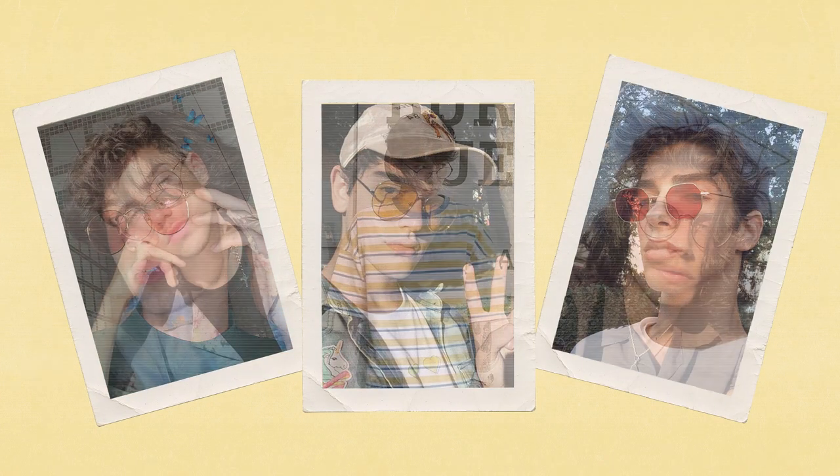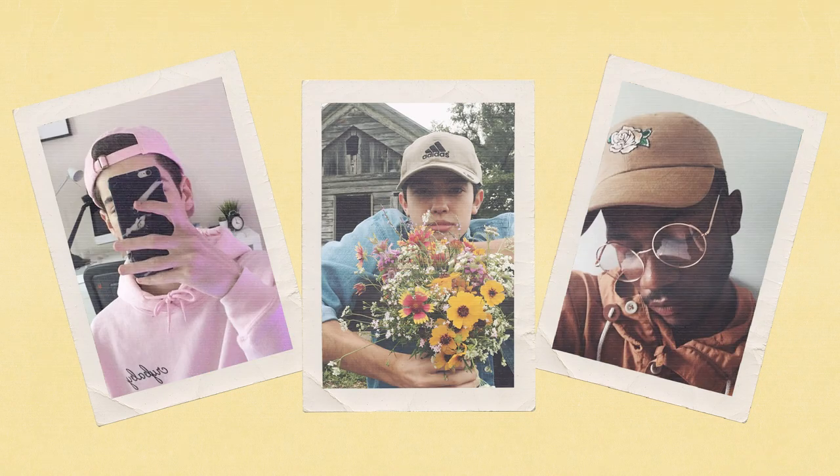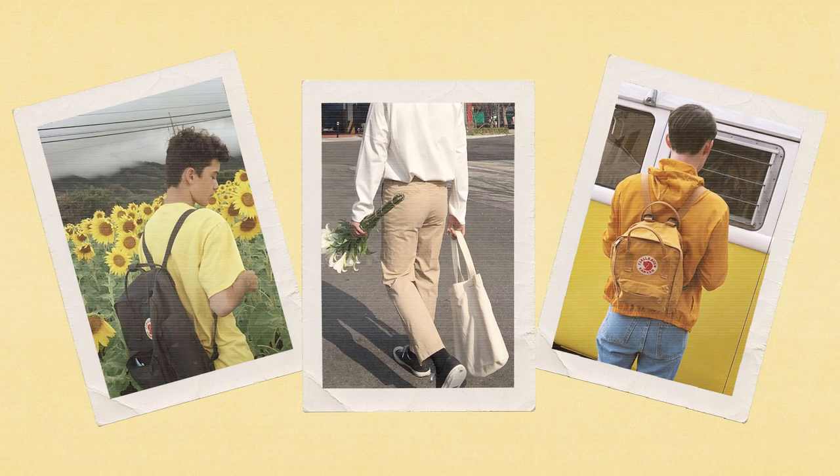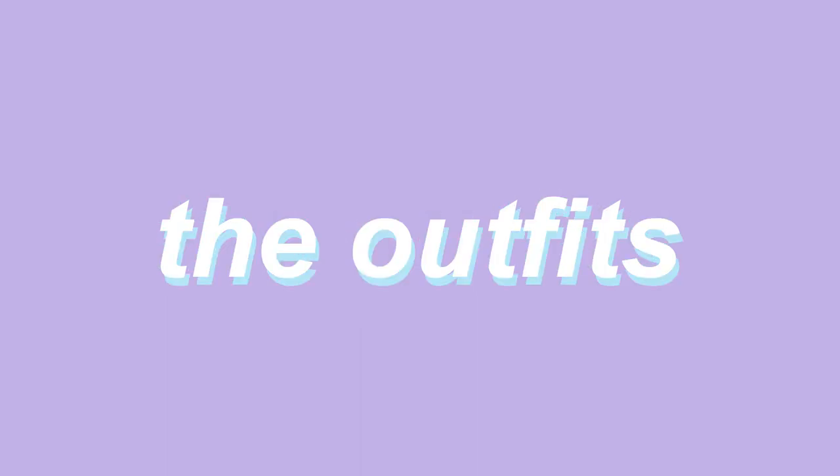As for accessories, soft boys gravitate towards decorative glasses, specifically those that are clear and round in shape, dad caps, socks with different funky prints, and bags such as the Kanken backpack or an artsy tote bag. I tried to take all this information and boil it down into three trendy outfits, so let's go through them!